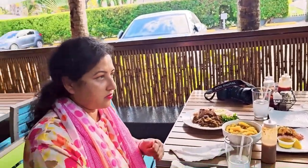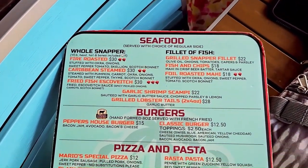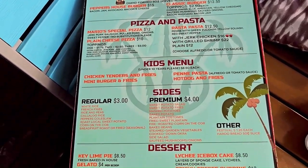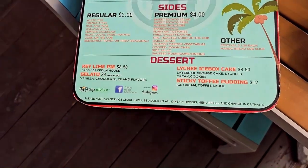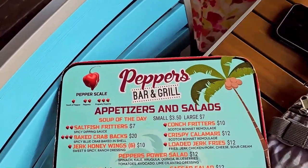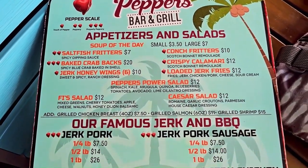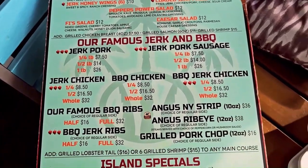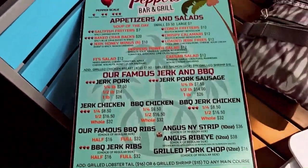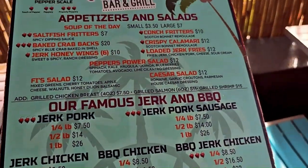Here's a quick look at the menu — they have appetizers listed here. They also have island specials. We also took their famous jerk and barbecue.